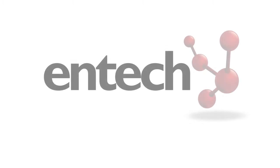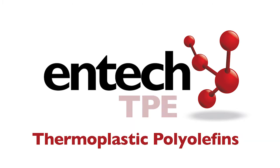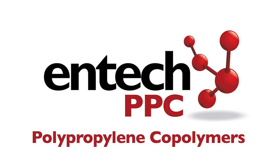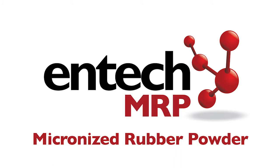ENTEC has formed a division called ENTEC TPE that specializes in compounding thermoplastic elastomers, thermoplastic polyolefins TPO, and polypropylene copolymers PPC with its own micronized rubber powder, MRP, as an elastomeric filler.